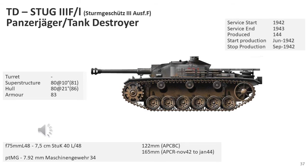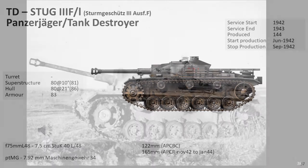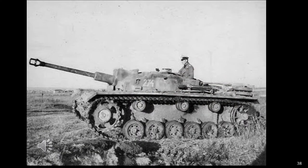The late version StuG 3 Mark F had its 7.5cm weapon upgraded from the L/43 to the L/48, improving penetration and effective range. When the initial StuG 3 Mark F was supplied, they were spread around the existing assault gun batteries, with each battery issued three of these vehicles, the remainder being the short-barrel versions. This was made official in November 1942.